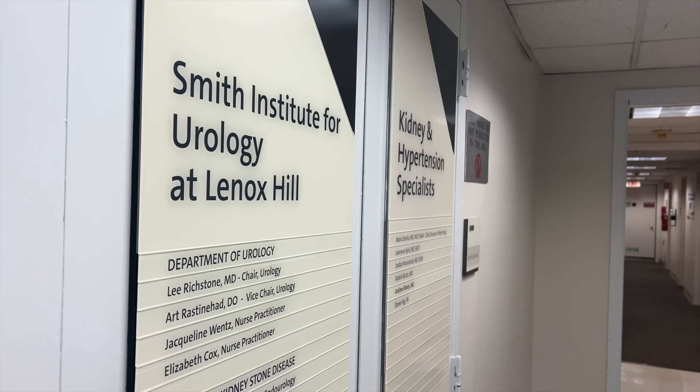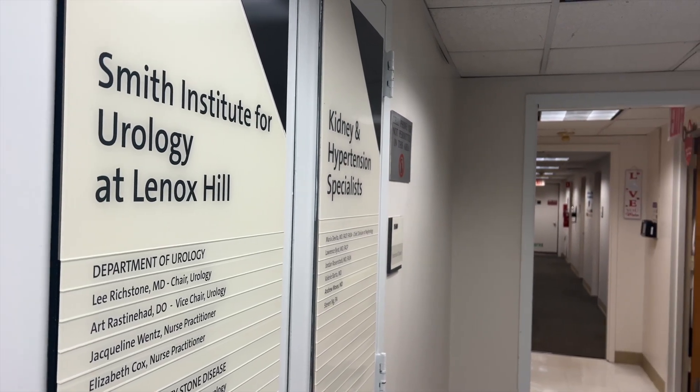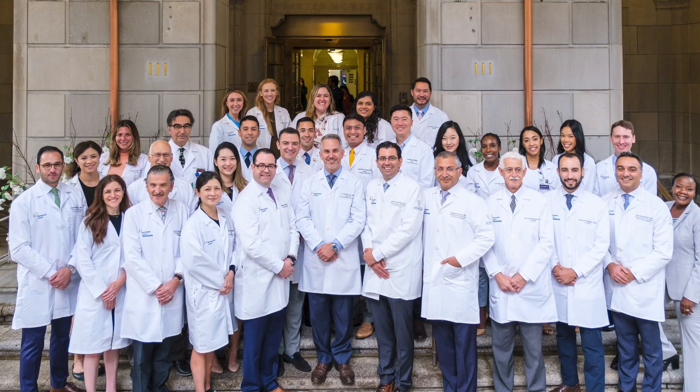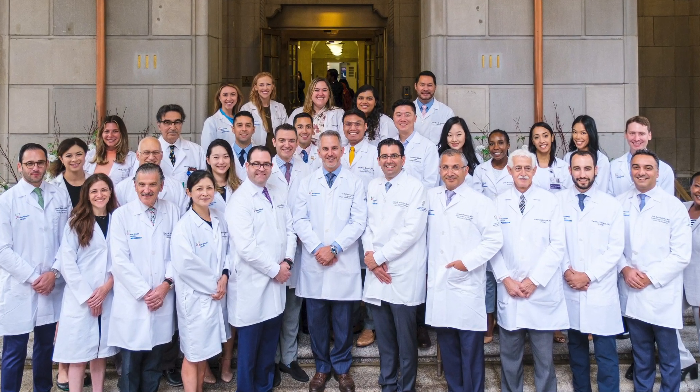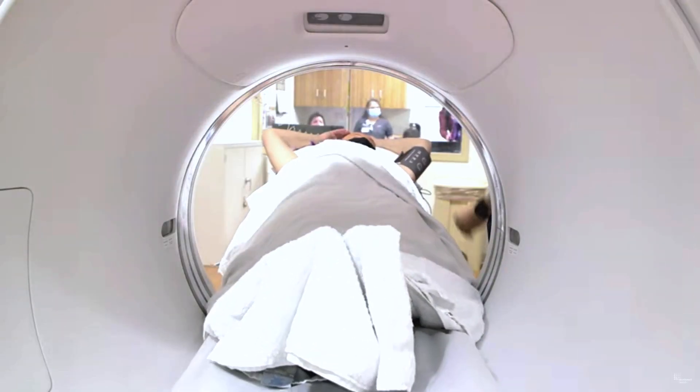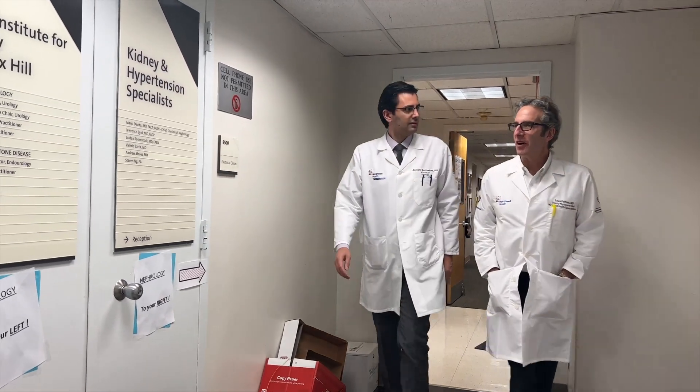One example of the program is a multidisciplinary prostate program. The Department of Urology here at Lenox Hill and across the health system has developed what they call a rapid diagnosis program — an opportunity for men with an elevated PSA to be examined. Once a cancer diagnosis is established, the idea is meeting with the urologist and radiation oncologist together.